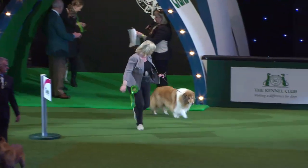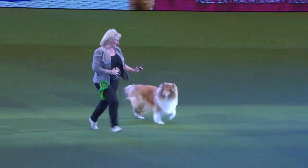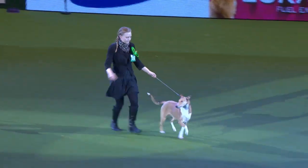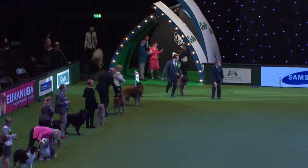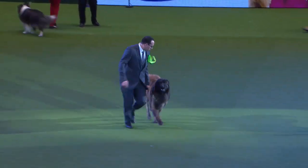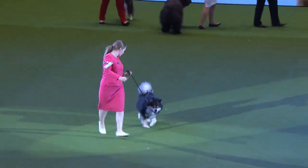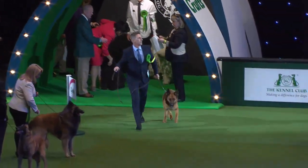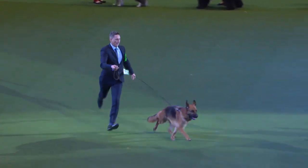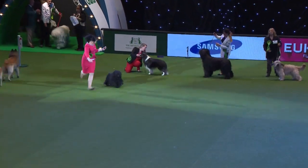Now we see the Rough Collie — ever popular, a big round of applause. Now the Smooth Collie coming in, full of energy. We welcome the Estrella Mountain Dog, then the Finnish Lapphund. Now we welcome the German Shepherd Dog — a big round of applause, of course one of the most popular in this group. The Hungarian Puli — can you make out the head and the tail there?